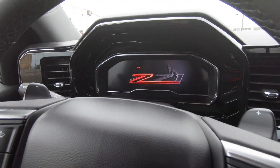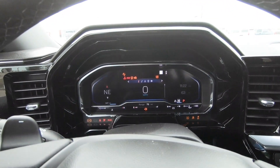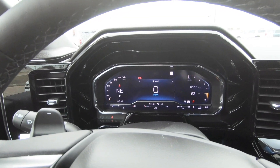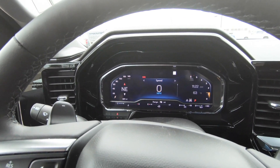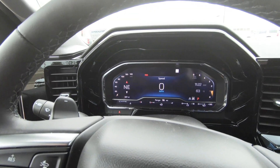I'll go ahead and hit the starter button here to let you see that updated dash display. It looks great. I think Chevrolet has really upped their game with the interior. I think they were reading a lot of comments saying their interiors look antiquated and they needed to fix that — and I believe they did.